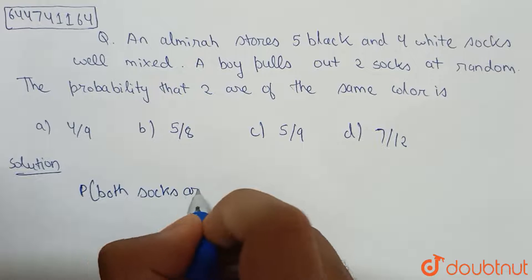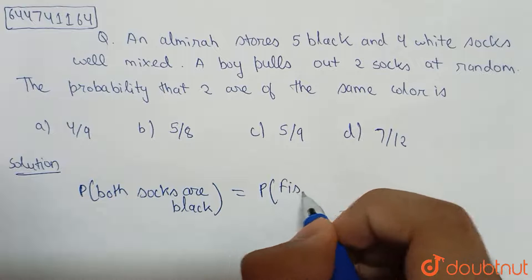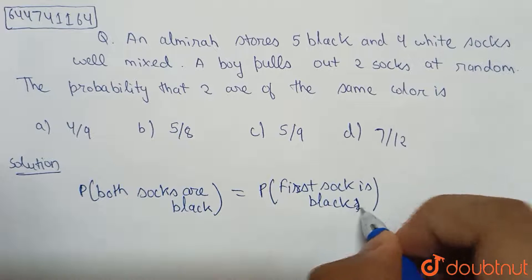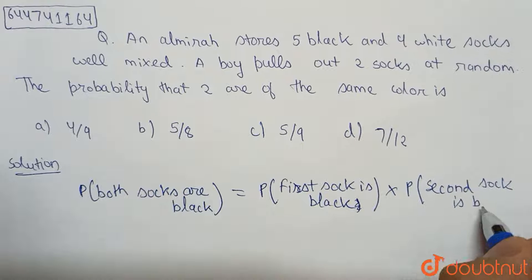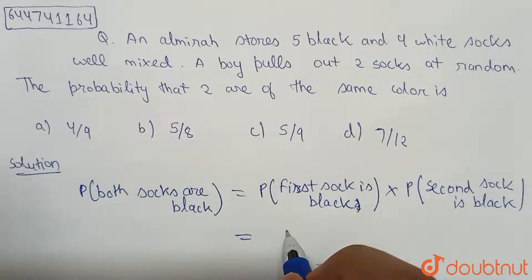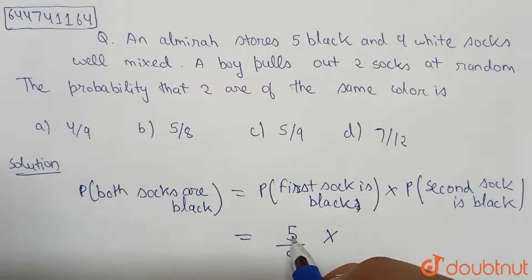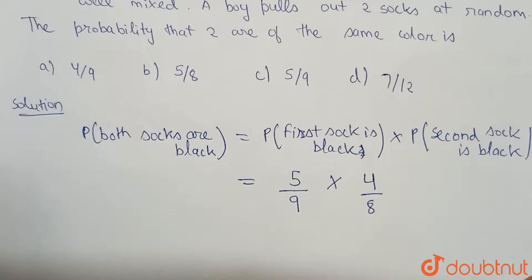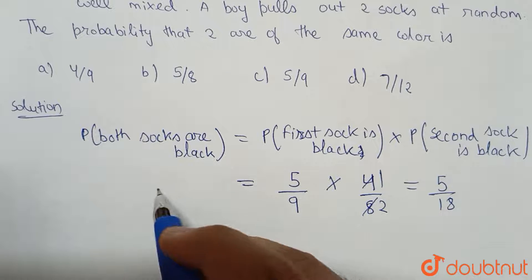The probability that both socks are black will be equal to the probability that the first sock is black, multiplied by the probability that the second sock is black. There are five black socks out of a total of nine socks, so five by nine. After taking one black sock out, only four black socks are left and eight total socks remain. Simplifying, this equals five by eighteen.